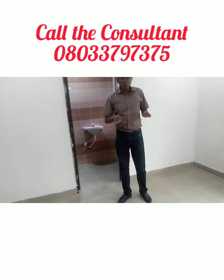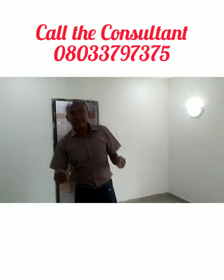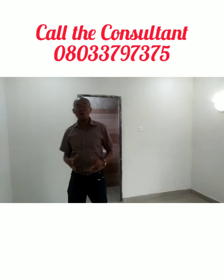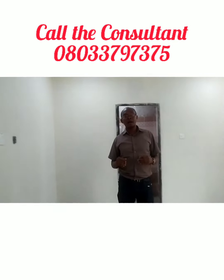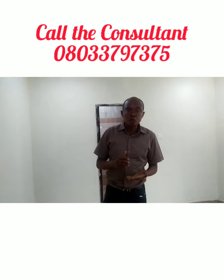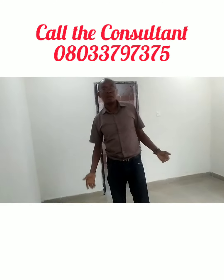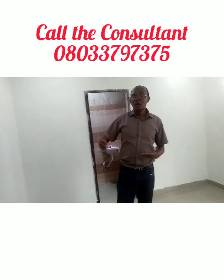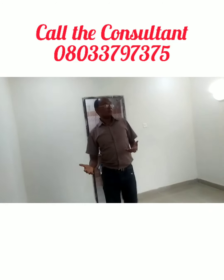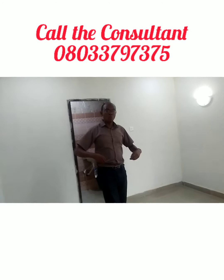This is ready for you. The 3-bedroom bungalow goes for ₦11.5 million outright. If you want to spread your payment over 6 months, it comes to ₦11.7 million. We also have a 2-month payment option, with an initial deposit of just ₦1 million.